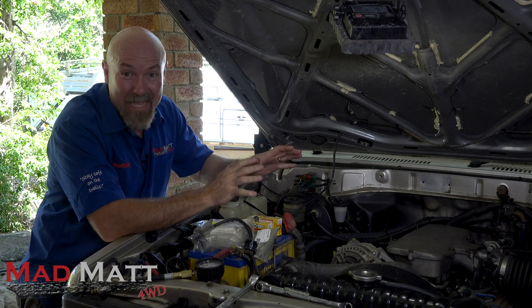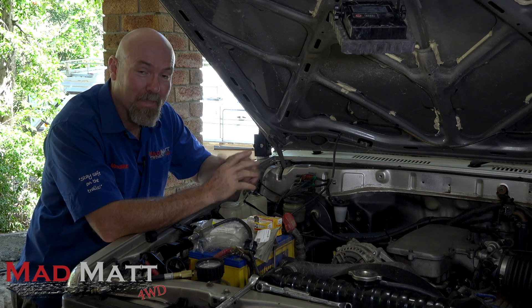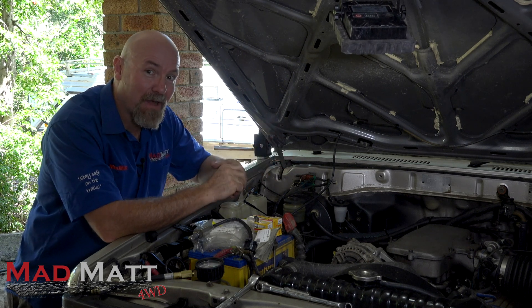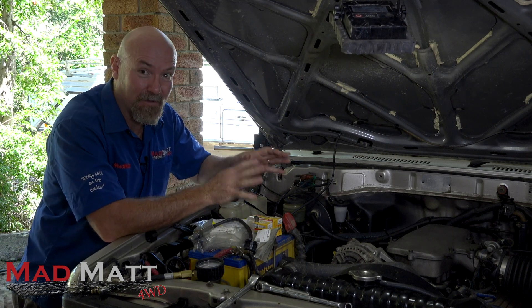G'day. So I've got a miss in the engine of my Toyota Bandira. Something my grandfather said to me when I was very young was, always start with the simple things first.